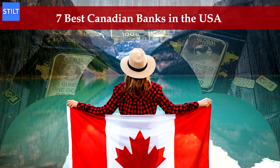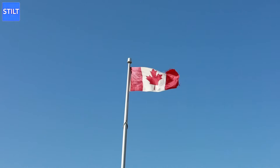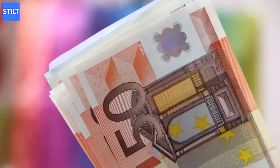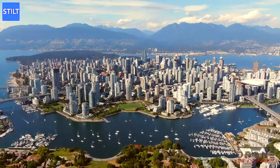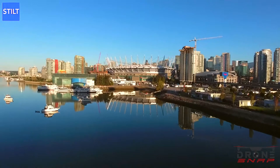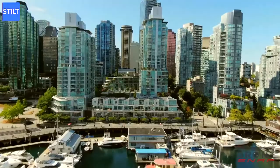Hello everyone, welcome to Stilt Video Series. If you're a Canadian looking to open a bank account in the US, the odds are that you'll stumble across several challenges. If you have a business that focuses on the US market or you have a house there, you'll find it handy to open a bank account as opposed to having many expenses while converting US dollars to Canadian dollars. This article introduces a list of Canadian banks in the USA alongside other important guidelines for a foreigner.